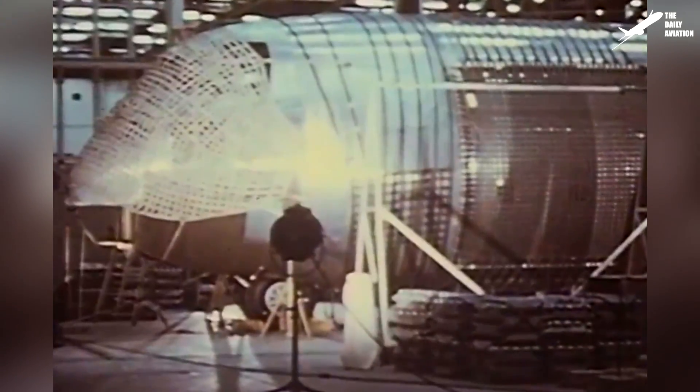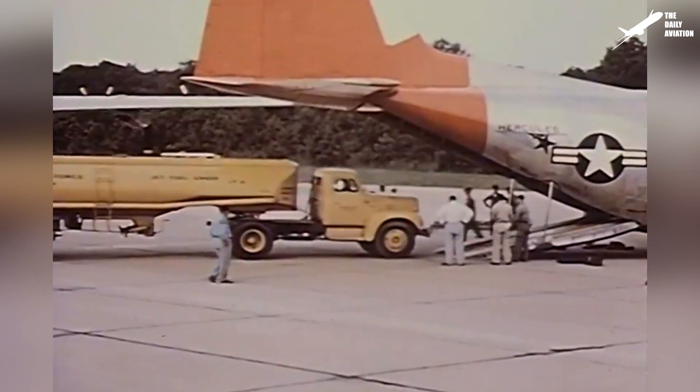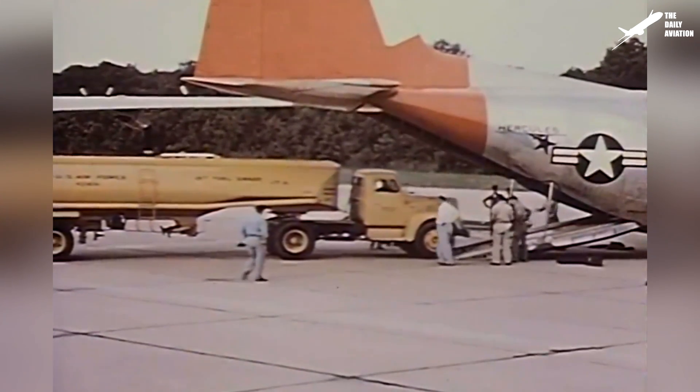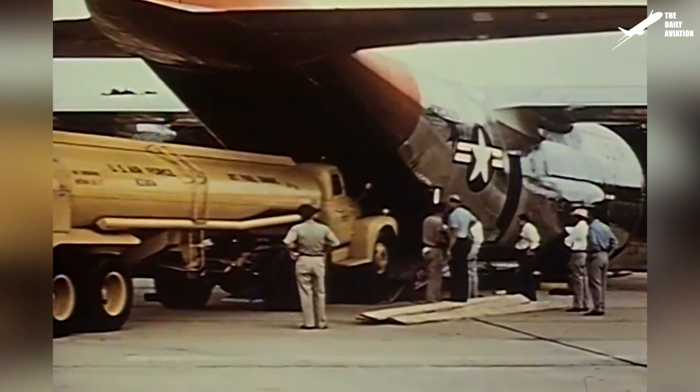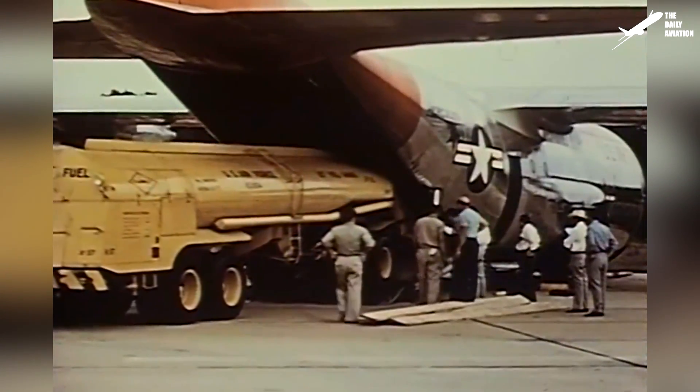The C-130 was designed with a sturdy frame to land on unprepared surfaces such as beaches or grass runways. The dimensions of the aircraft's cargo hold allow the C-130 to carry equipment such as lightly armored personnel carriers, trucks, boats, and more.